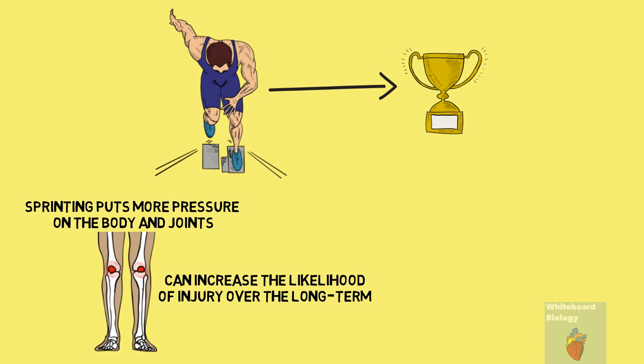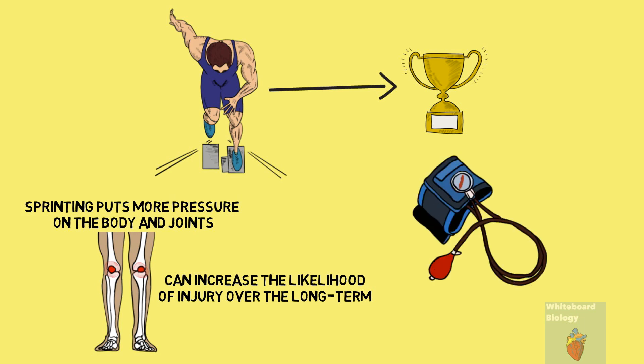Moreover, due to how intense it is, it should be avoided by people with existing heart conditions, high blood pressure, or respiratory problems as it can cause further damage. At the end of the day, choosing whether to sprint or jog is down to personal goals, abilities and interest. Both are excellent forms of exercise and regardless of which one you choose to do, you can still enjoy the many benefits of exercising. If you have enjoyed this video, subscribe to the channel and check out the other videos.